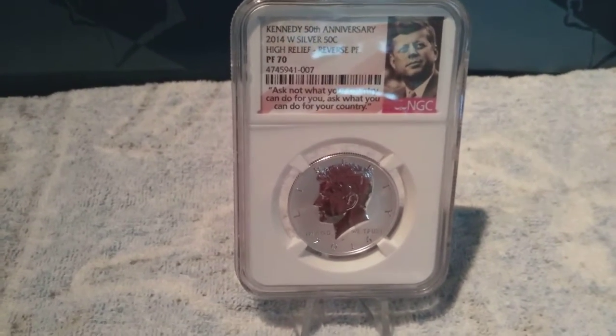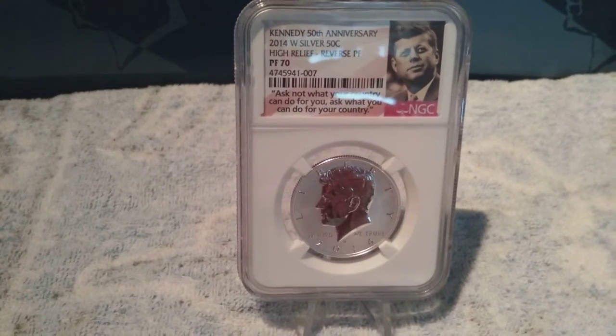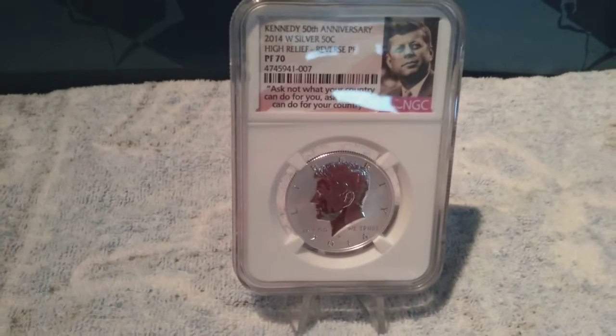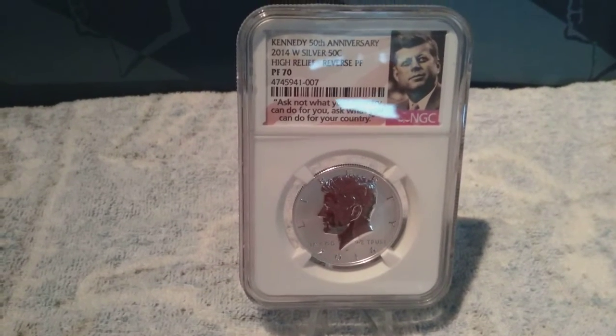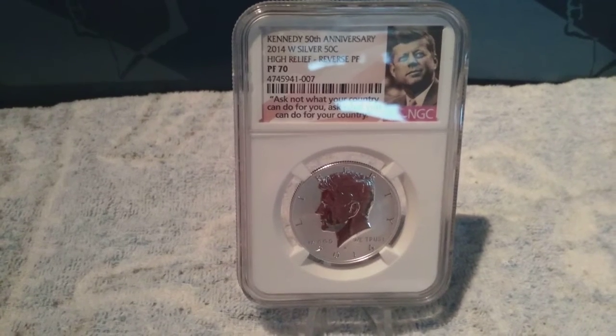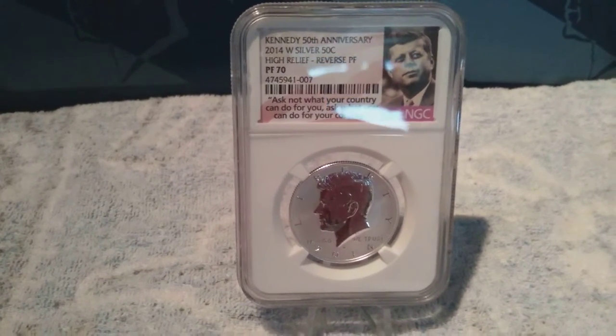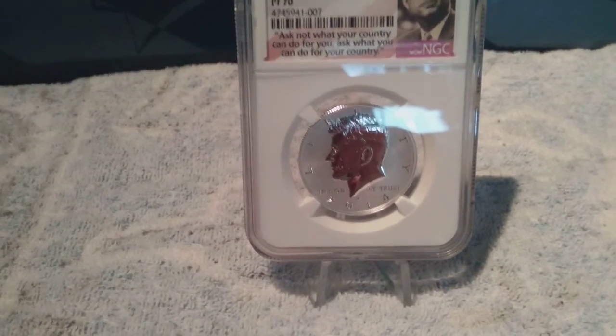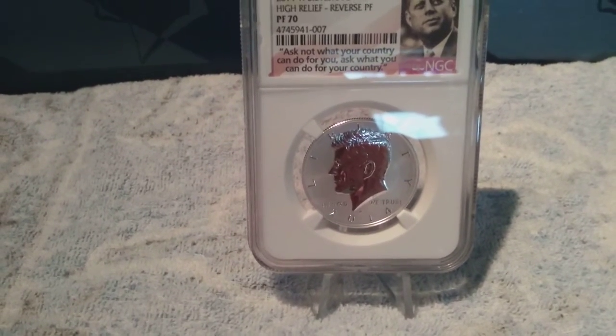Hey guys, Handy Andy 736 here doing coin of the day. This is the Kennedy 50th Anniversary 2014-W silver 50 cent, high relief reverse proof, graded Proof 70. Sorry for the glare — this is one of the coins that came from the silver set.